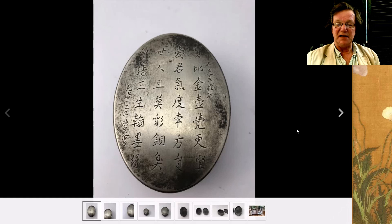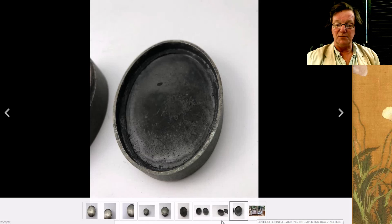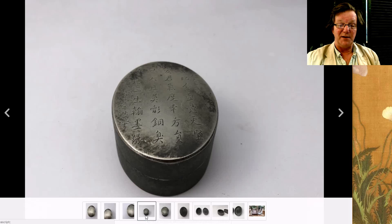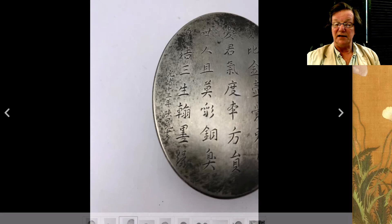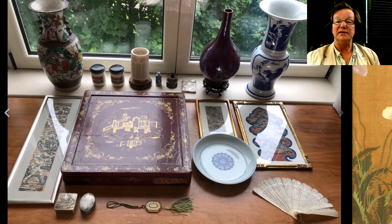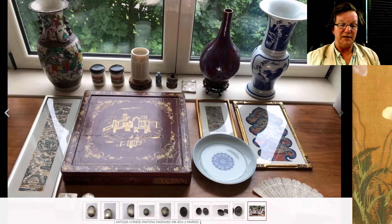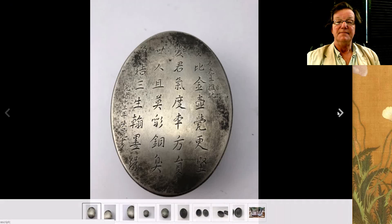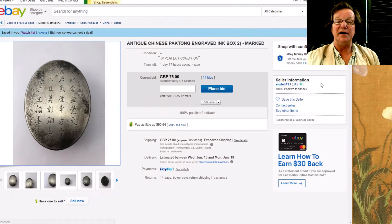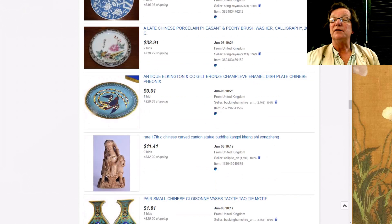This is the paktong box I mentioned at the beginning. It's a nice box — a seller in Europe that gets things once in a while. They've also got a couple of things I'm not so sure about, but this is a good box — a nice old desk box, signed with a good inscription on it. It's up to $100 and will probably go two or three times that by the time it's over.